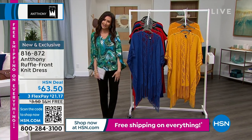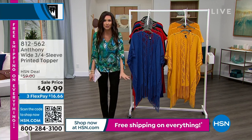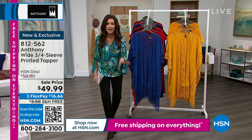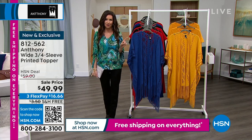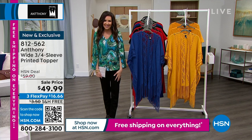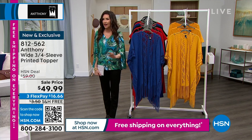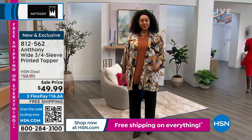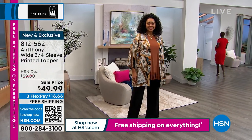Everything is shipping to you for free today — you don't even have to spend $75 or more. It's a very special weekend that ends tomorrow. Shop one thing or shop eight things and spread everything out interest-free on any credit card you choose. We're going to get your wardrobe up and ready for 2023.